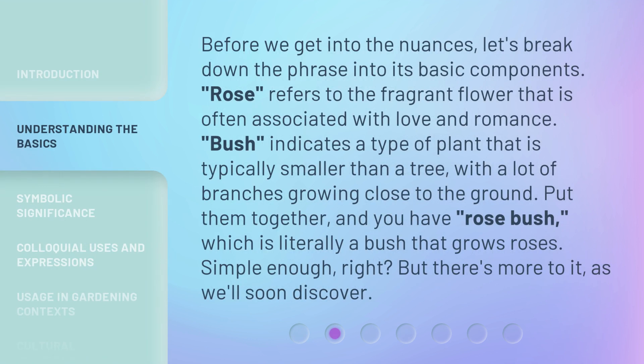Before we get into the nuances, let's break down the phrase into its basic components. Rose refers to the fragrant flower that is often associated with love and romance. Bush indicates a type of plant that is typically smaller than a tree, with a lot of branches growing close to the ground.